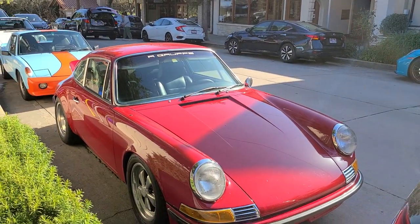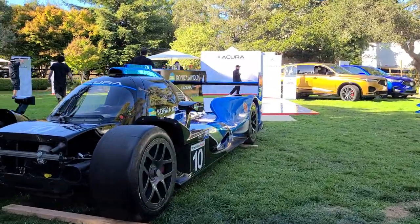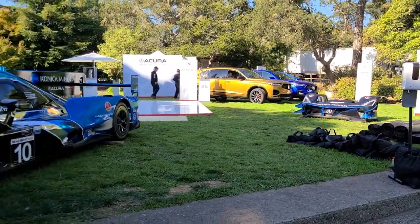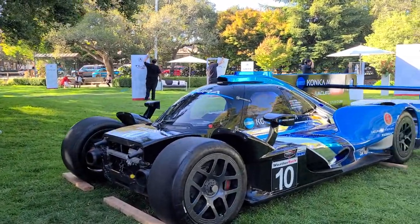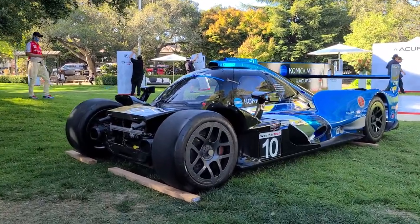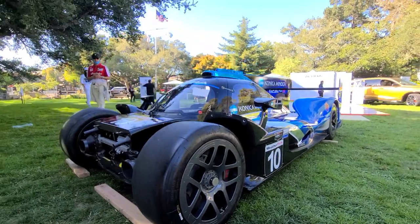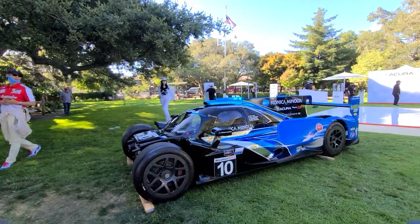I'm surprised and I'm amazed. And this is where we're going to end the video, at the Acura WEC car that has been dismantled — there's the front end. I hope you enjoyed the video. The highlight was the Ford GT40, because that was absolutely incredible. Thank you all so much for watching. If you enjoy my content, please like and subscribe, and I will see you all again very soon. Bye.